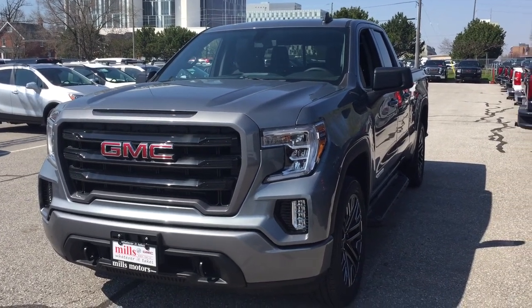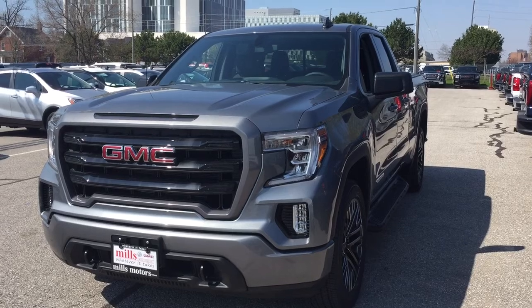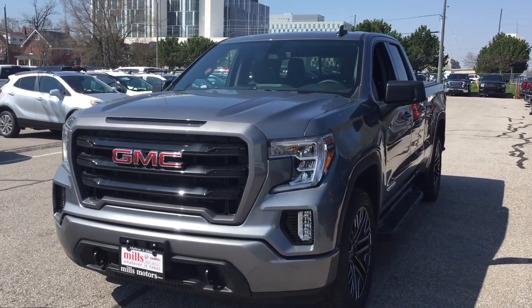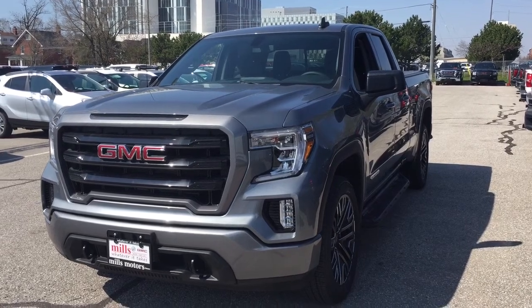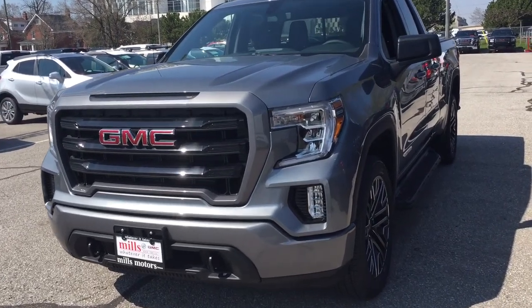It's a great day at Mills Motors, 240 Bond Street East in Oshawa. This is the 2019 GMC Sierra 1500 four-wheel drive double cab — the Elevation Edition with the 2.7-liter turbo engine.